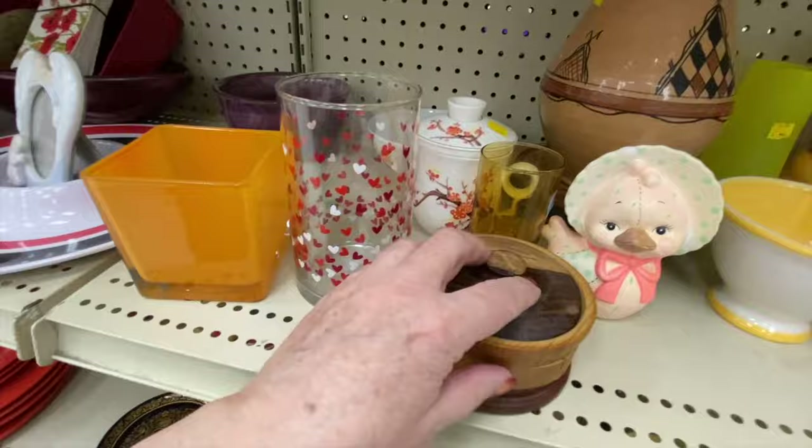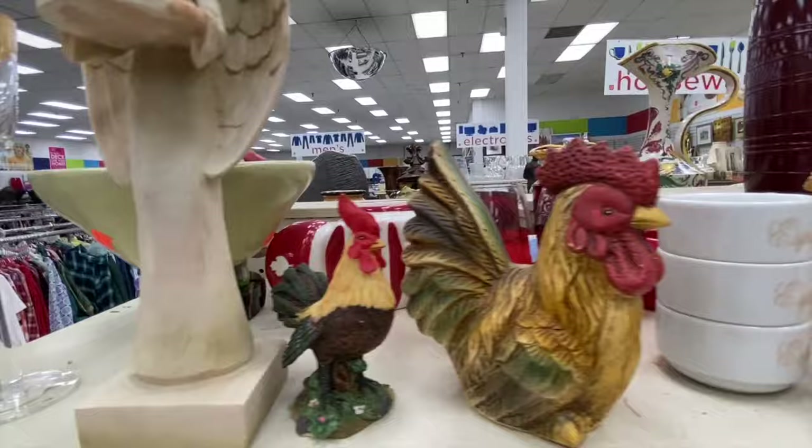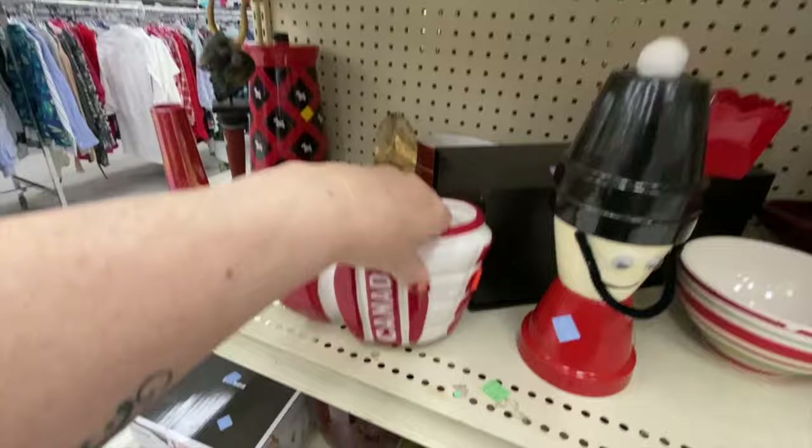It doesn't seem to be fitting properly. What's here? A little ladybug. What's that? That's a mug, but it's a hockey glove. It doesn't seem to be fitting properly.